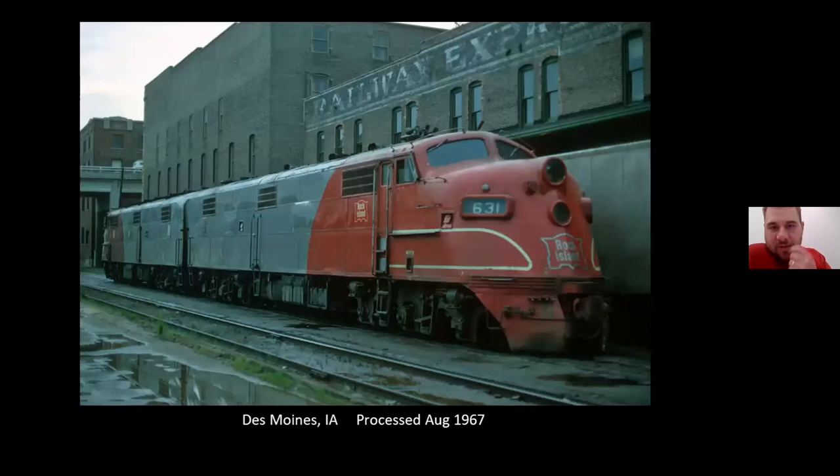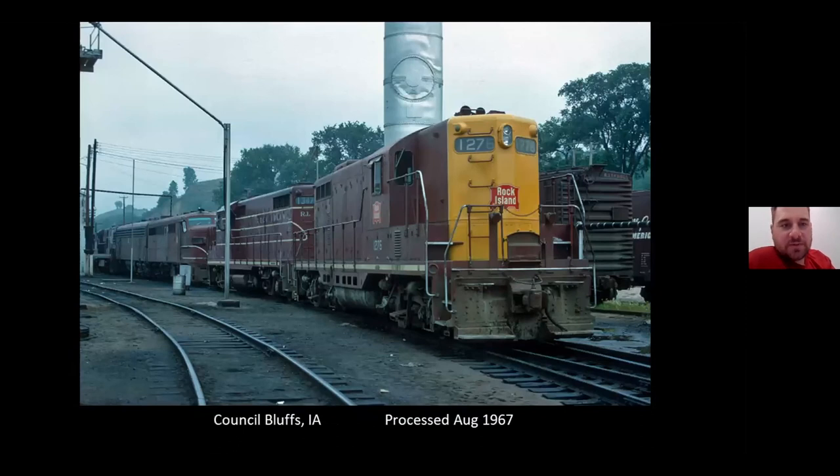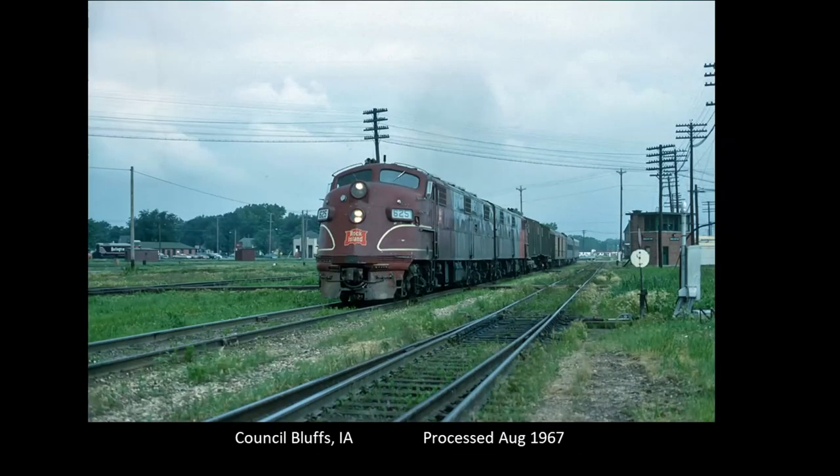At Des Moines the power would cut off and the switcher at Des Moines would work the head-end express cars. With a new TOFC flat on the head end ahead of the Versa-Pack containers, the Corn Belt Rocket looks like it's getting a load of US mail as well. John laid over in Council Bluffs, then the next morning got a couple rosters of power sitting in Council Bluffs. That morning the eastbound Corn Belt Rocket headed back toward Davenport and Chicago, passing Grove Tower there in Council Bluffs.